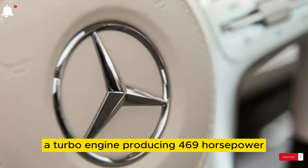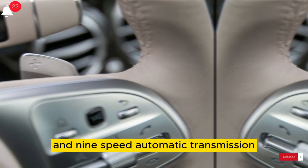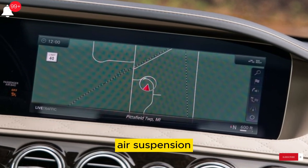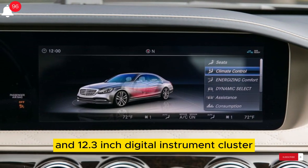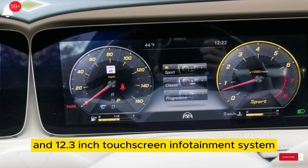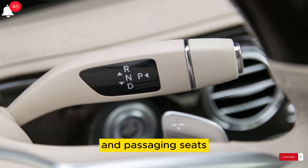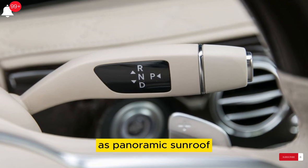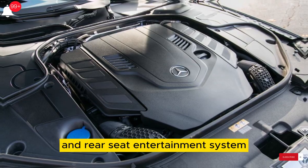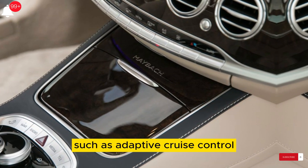Additional features include a 4.0 V8 turbo engine producing 469 horsepower and 516 lb-ft of torque, a 9-speed automatic transmission, all-wheel drive, air suspension, a 12.3-inch digital instrument cluster, a 12.3-inch touchscreen infotainment system, heated and ventilated seats, a panoramic sunroof, and a Burmester surround sound system and rear seat entertainment system.